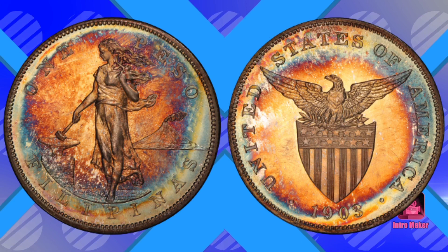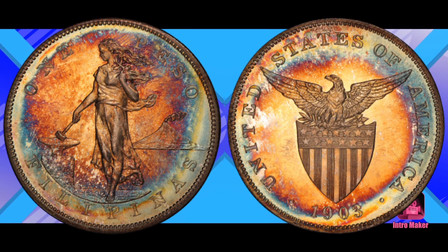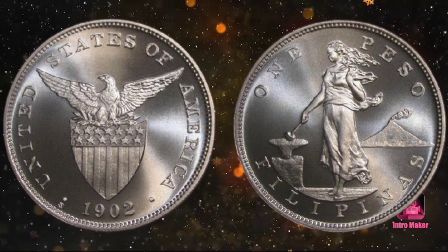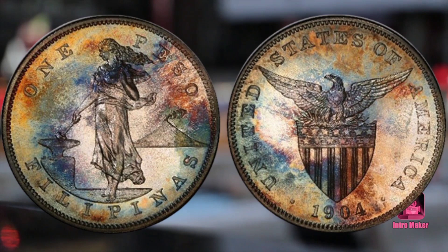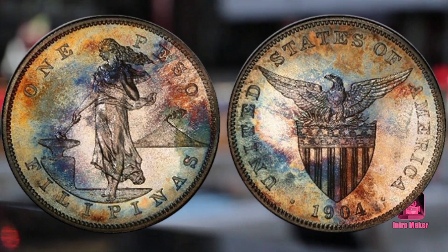Twenty years ago, 'Just Having Fun,' who lived in Manila at the time, was able to pick up gem specimens of these US Philippine proof pesos for $100 to $250. Since then, the series has steadily moved up in value — today the most common of these proof pesos in gem quality, the 1903, sells for over $2,000, about 10 times as much. The future looks bright for these rare, interesting, and beautiful US coins. Thanks for watching.